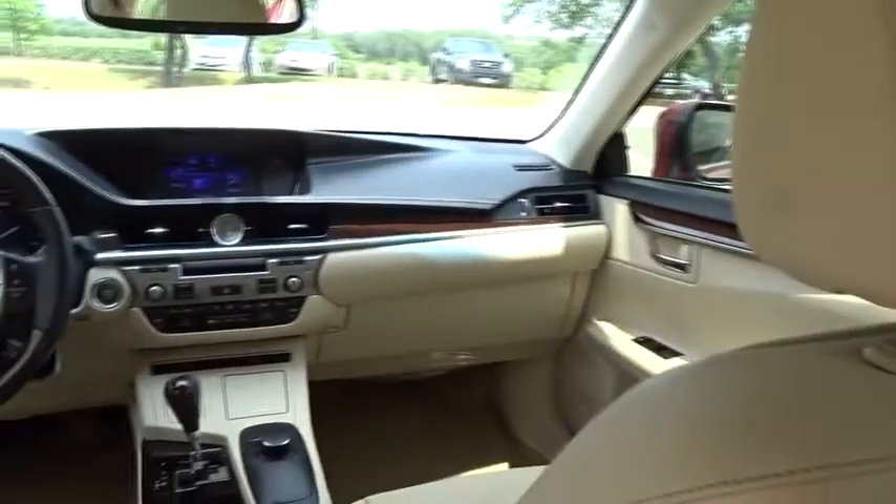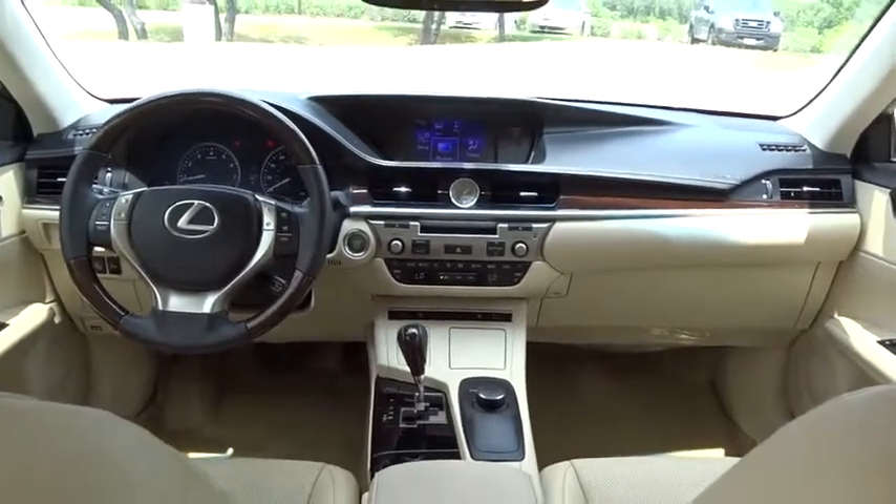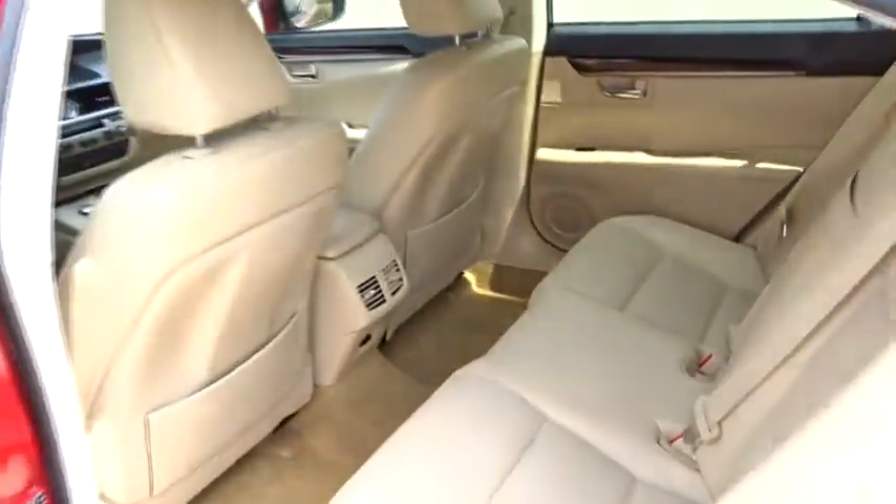Adjustable steering wheel, floor mats, keyless start, cruise control, four-wheel disc brakes, aluminum wheels, auto-dimming rear-view mirror, AM-FM stereo radio, rear defrost.